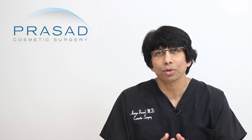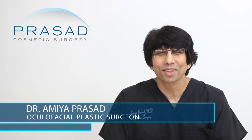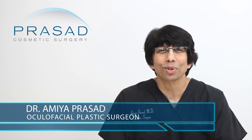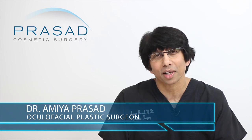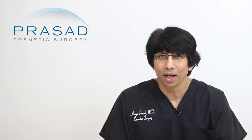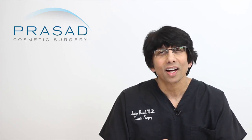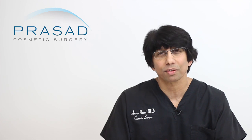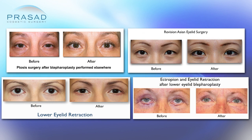I'll explain how I approach complications from eyelid surgery for people who come to me from around the world in my practice. I'm Dr. Amiya Prasad. I'm a board-certified cosmetic surgeon and fellowship-trained oculofacial plastic and reconstructive surgeon. I've been in practice in Manhattan and Long Island for over 20 years. As a cosmetic oculofacial plastic surgeon, I regularly perform primary cosmetic upper and lower eyelid surgery as well as revision and reconstructive surgery for the eyelids.